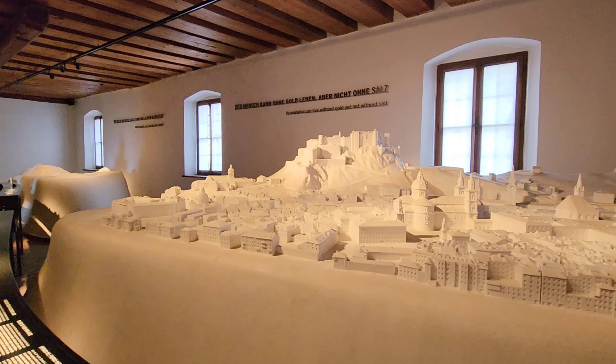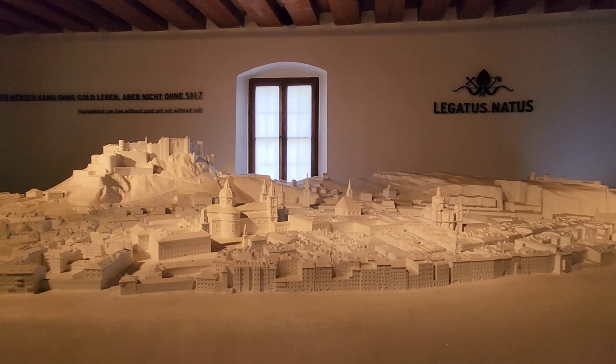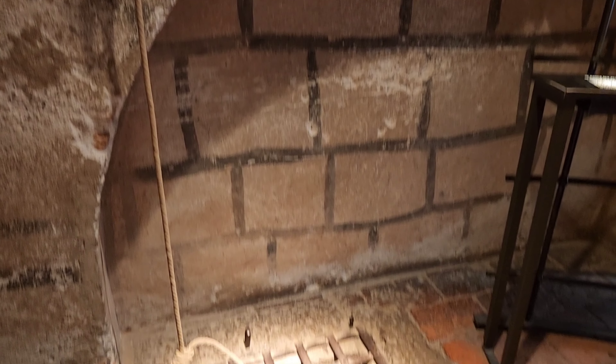As you enter there's a museum that you can look at, but like I said there are many people — it's really hard to see, or you have to wait for everyone to finish reading.